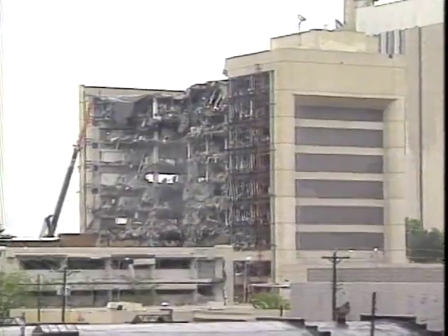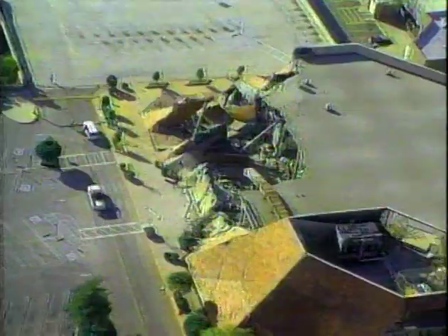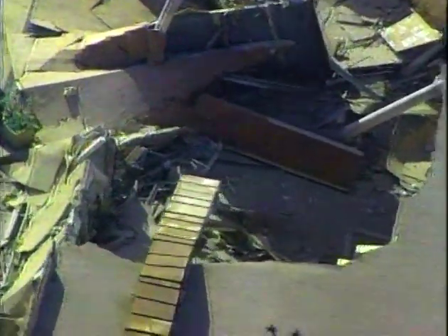Earthquakes, hurricanes, man-made catastrophes — those are just some of the forces that can test the capacity of a structure to stand or not.